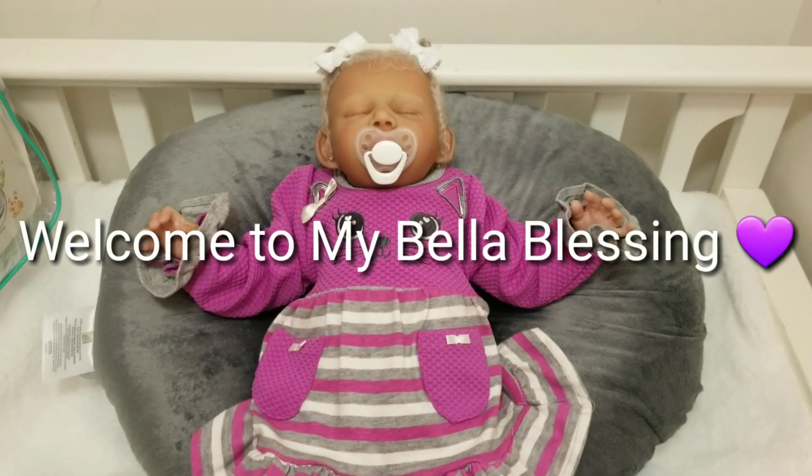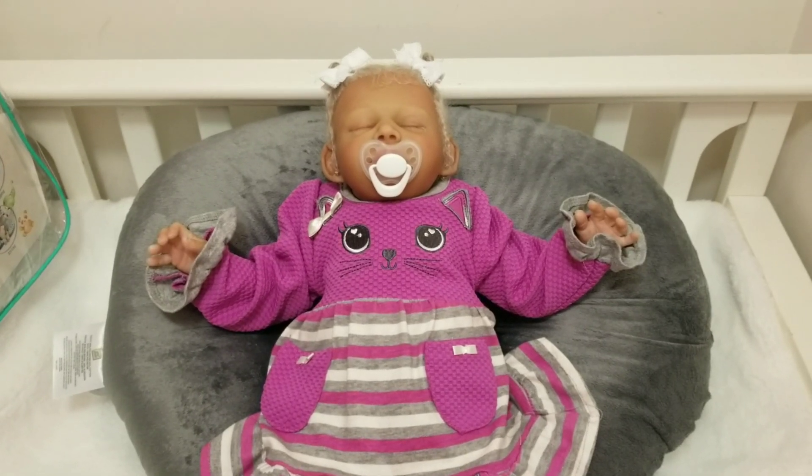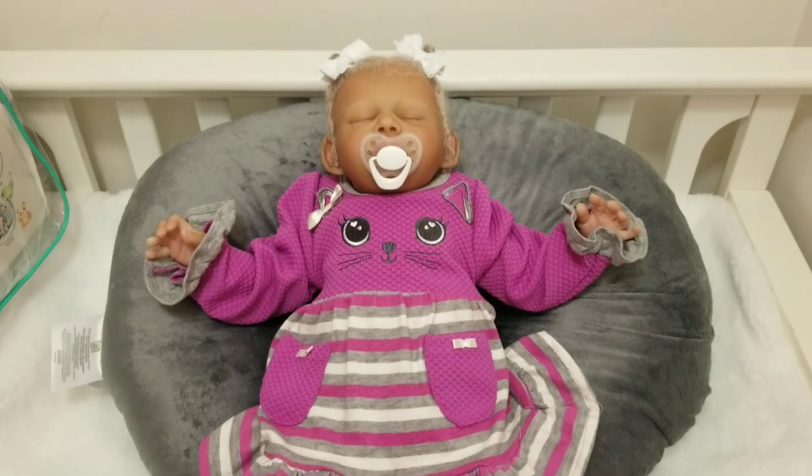Hey aunties and uncles, welcome to My Bella Blessing. I am coming on right before a meetup to share with you Miss Charity Faith.